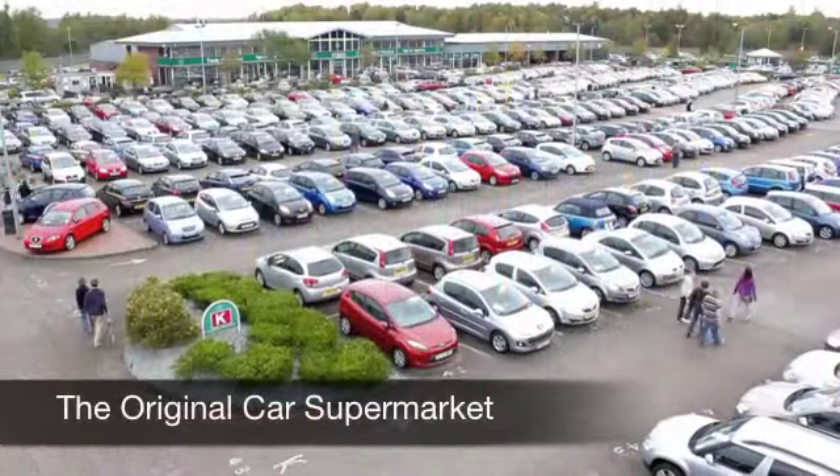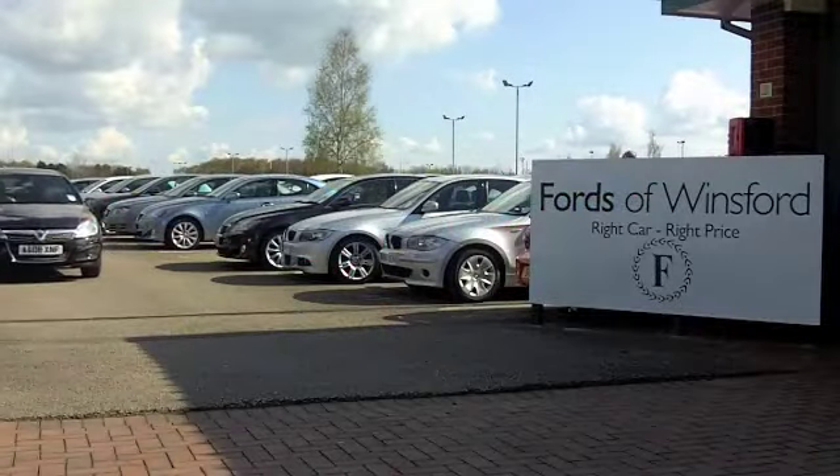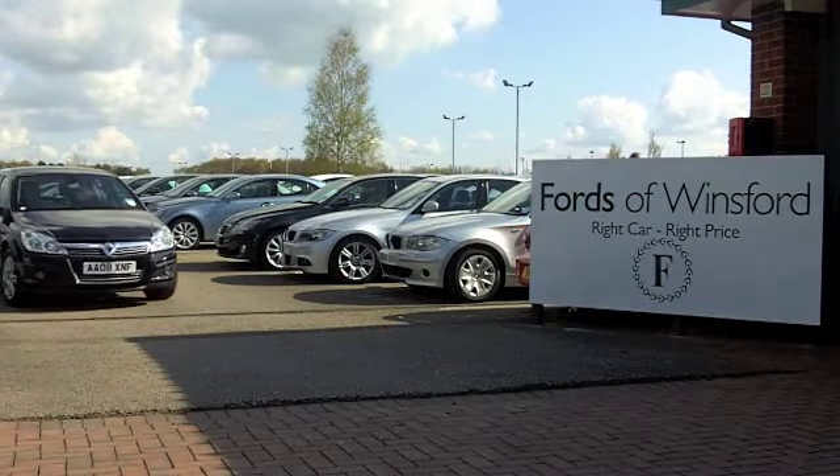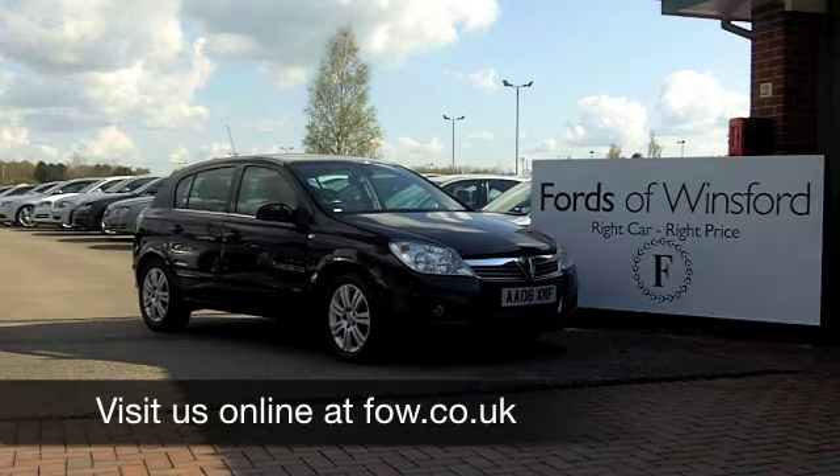Now if you fancy a test drive, no problem at all. Come on down and be our guest. In fact, you can get behind the wheel on a test drive today if you like, just bring your licence with you. It's another great car at Fords of Winsford.